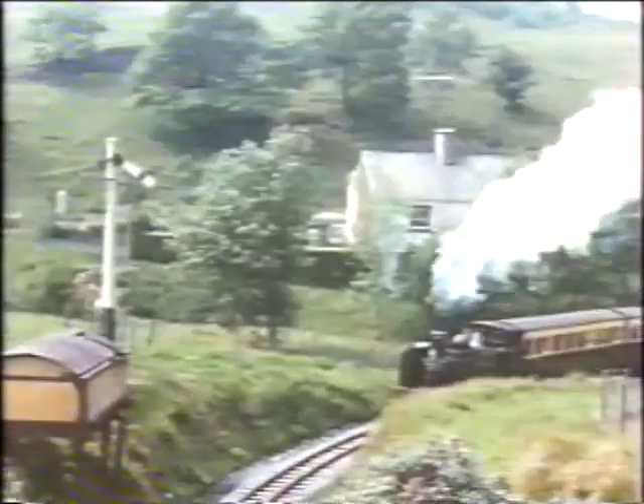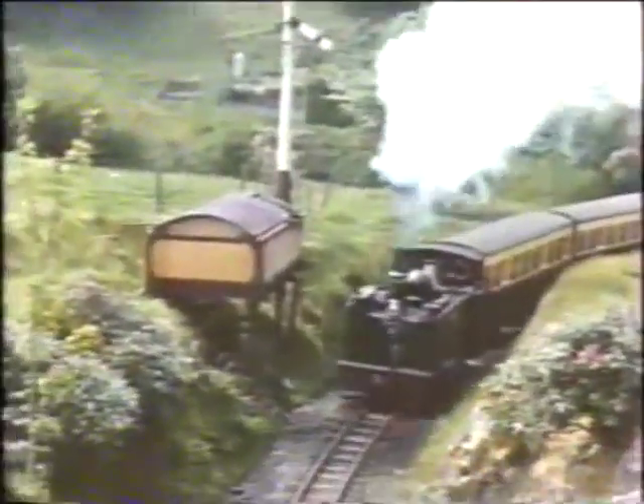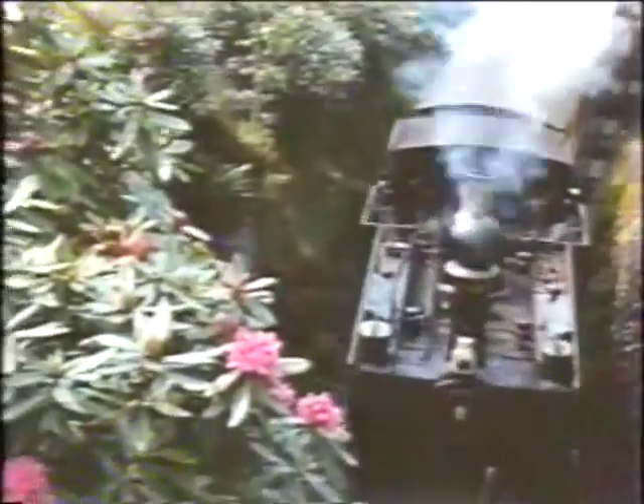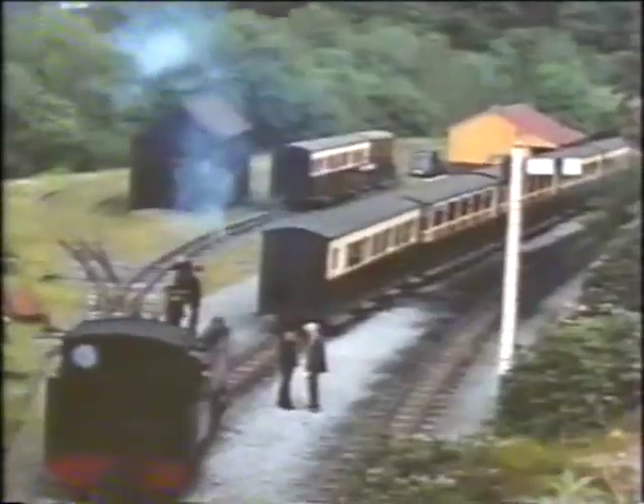Number 8 rounds the final curve into Devil's Bridge Station. Note the home signal at the approach — this now no longer exists. Another signal is seen as the engine approaches.